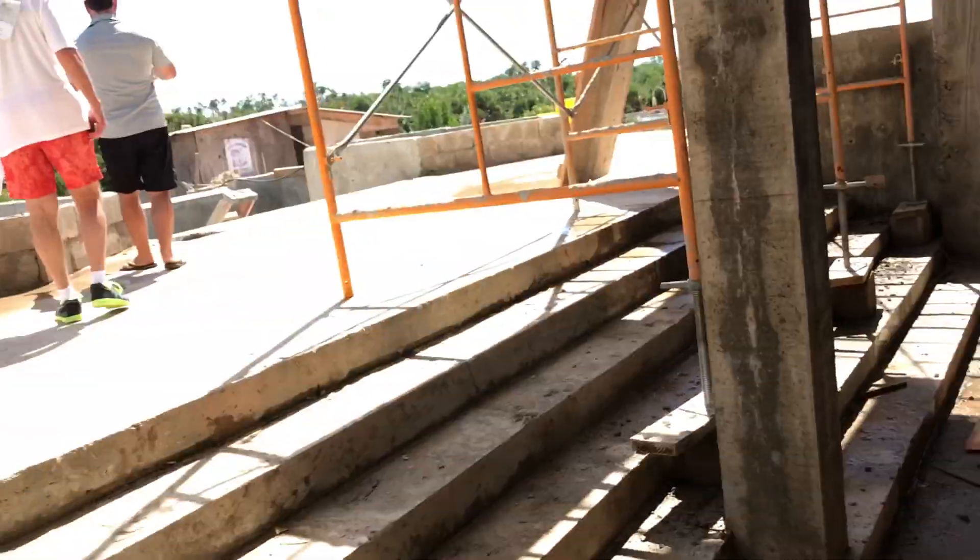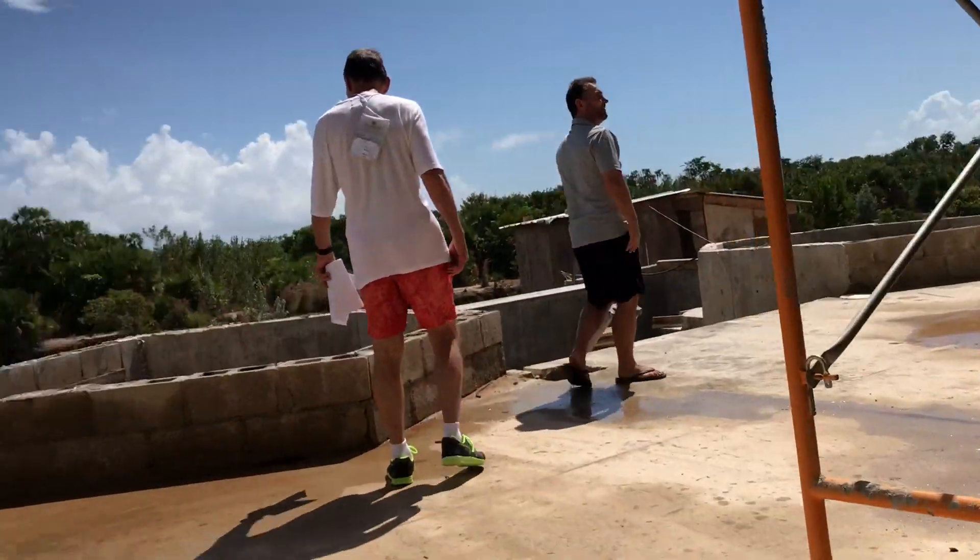This is a 10,000 square foot home — the inside of it — being built right now, right on the canal. Walking through the concrete work and seeing the scope and the magnitude of the project.